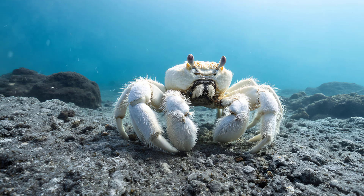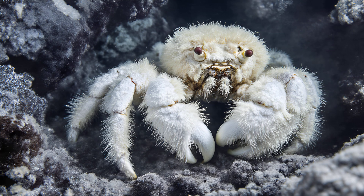Yeti Crab Farms — how they feed a deep sea city. The Yeti Crab, scientifically known as Kiwa Hirsuta, truly is a remarkable discovery from the deep ocean. These creatures were first found near hydrothermal vents in the Pacific Ocean, and immediately captivated scientists with their unusual appearance.